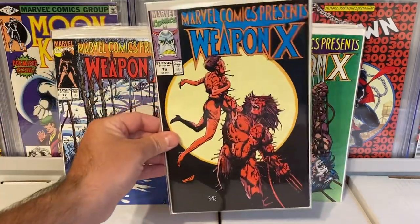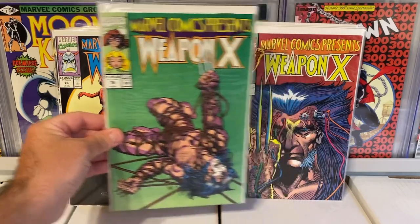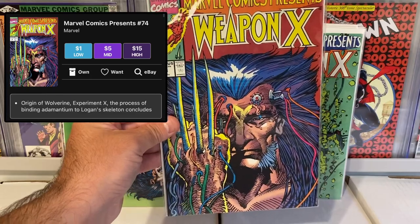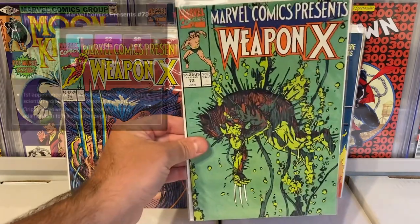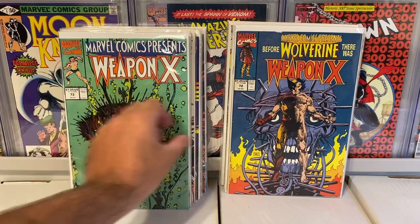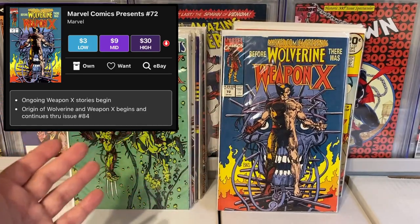Really all the covers are great in this little run. 76, 75 — love the green on that one, great cover. 74. And they're all very high grade, which is awesome. They did have issue 73 — another classic. And then of course issue 72. So cool. I can't believe I actually won a giveaway.